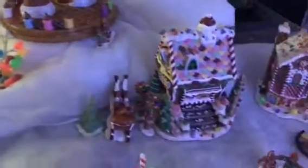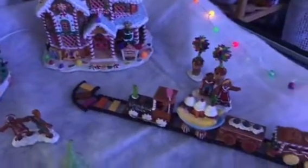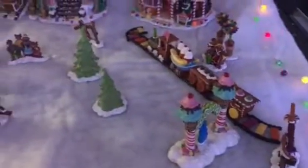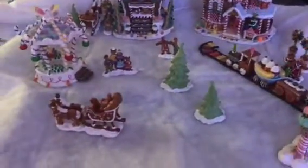Pulling back a little bit, coming over this way — this is really cute. There's a candy train, so it's kind of a candy village. Going from this direction, those are gumdrop lights, which is cool. This is really adorable and really cute.